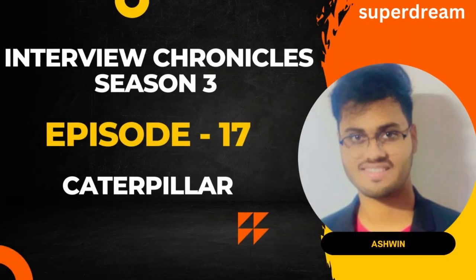Hi everyone and welcome back to Interview Chronicles Season 3. Today we have Ashwin here with us, who has been recently placed at Caterpillar as part of his campus placements at VIT. He is here to share his interview experience with us today. But before we talk to him, let's look at the eligibility criteria for this company.